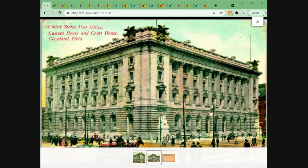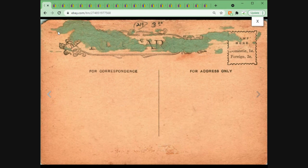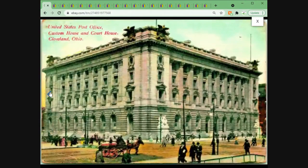Here we have the United States Post Office, Custom House and Courthouse in Cleveland, Ohio — a nice bustling street scene. This card is not very common, but it has some issues: paste residue on the back. So I had it priced lower at $1.95 plus shipping. Somebody accepted a 10% off offer, so the final price was $1.75.